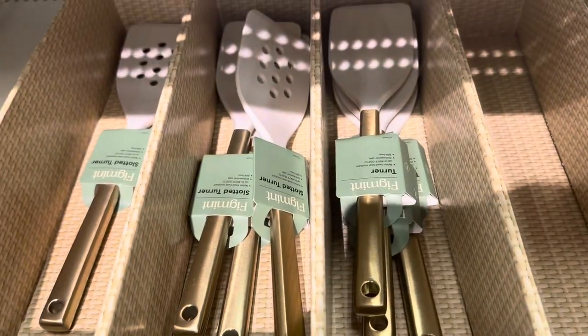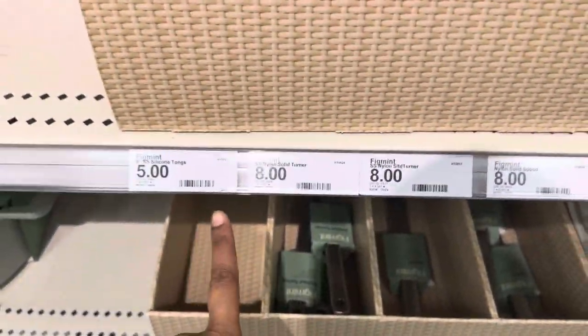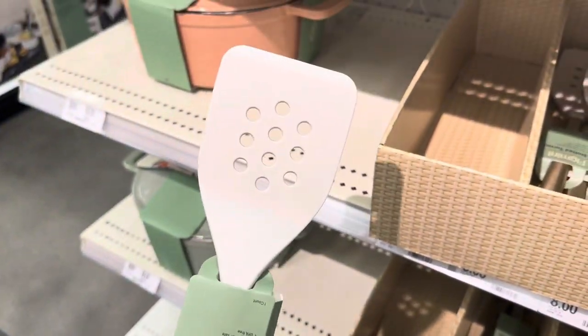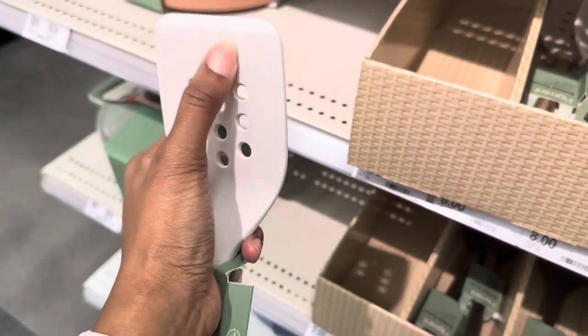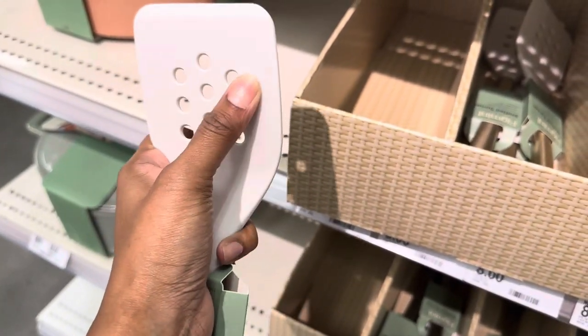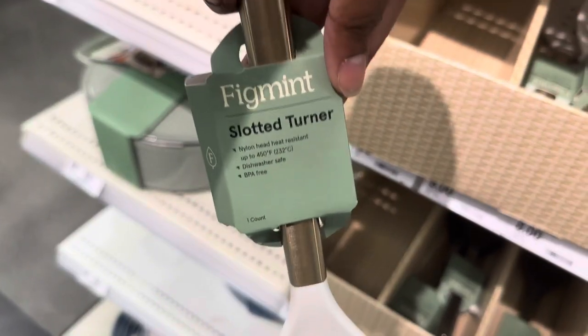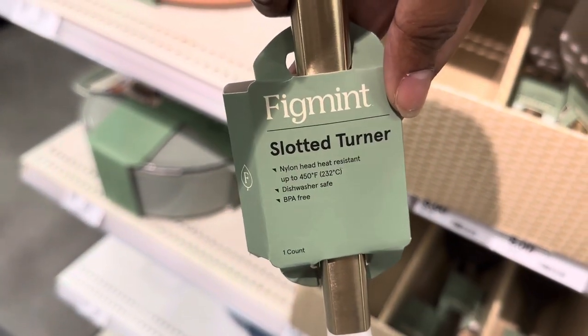They have a few utensils here — prices range from $5 to $8. The handle is nice; it's a hard plastic, not silicone, and it's heat resistant to 450 degrees, which is pretty good.